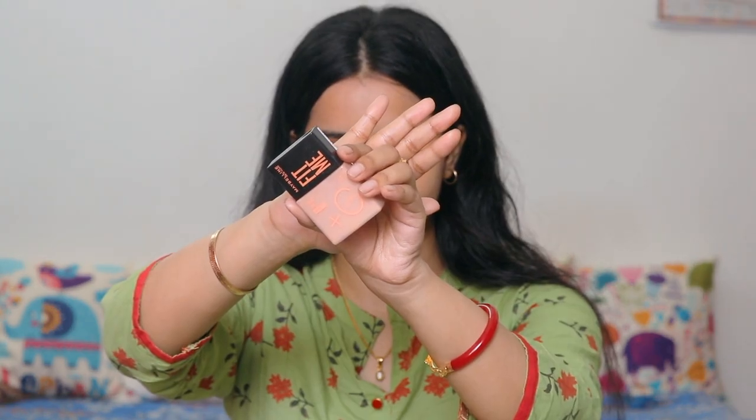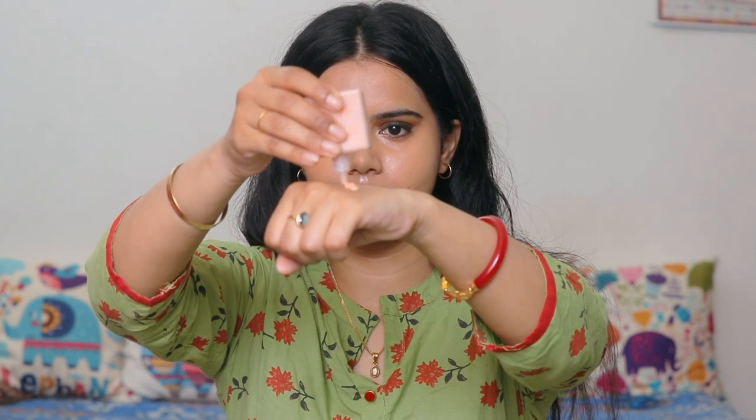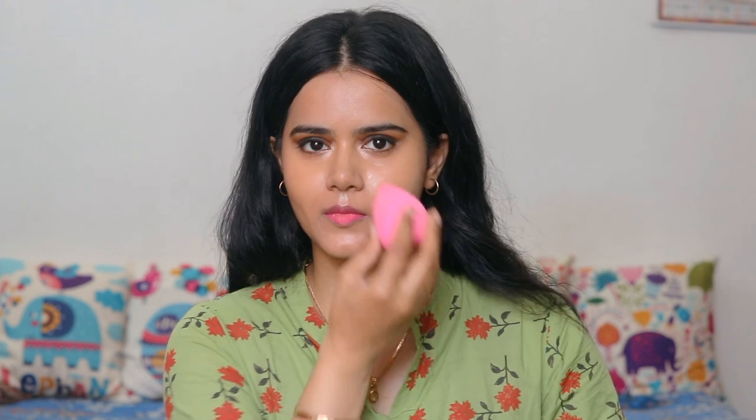Then I apply Maybelline Fit Me Skin Tint with a beauty blender. When you damp the beauty sponge and blend your makeup, there is a little glow which I like the most, and I apply it all over my face. Since my eye look is a little heavy and dark, I am trying to highlight my under eyes.